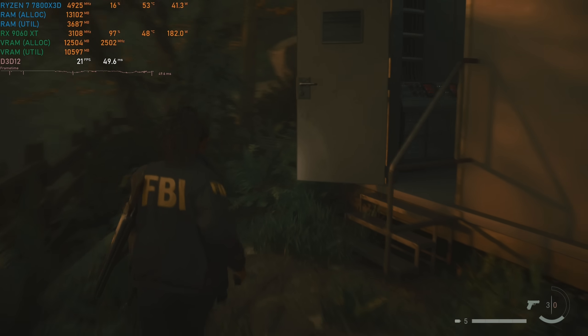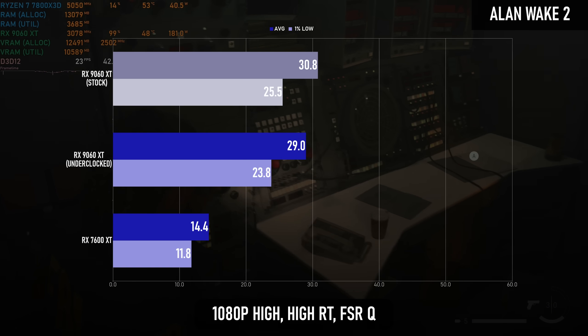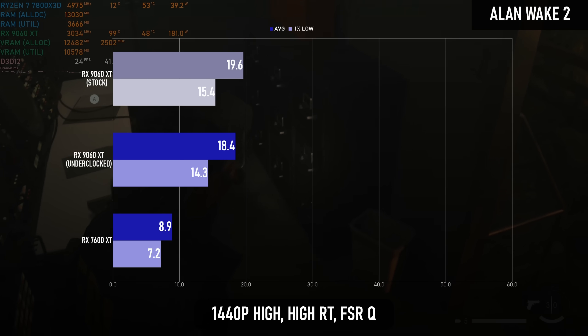Again, turning on path tracing in Alan Wake 2, the improvement is proportionally huge — a night and day difference. But practically speaking, it's more like night and later that night.